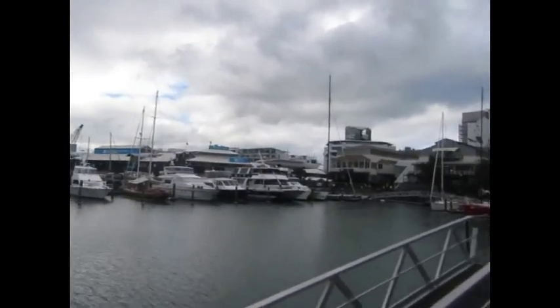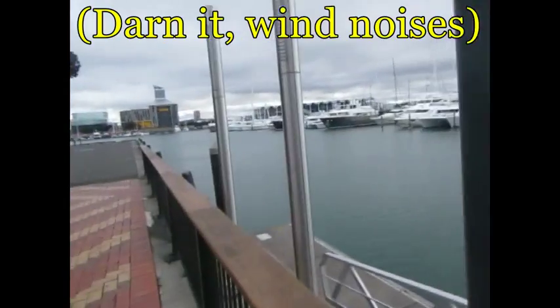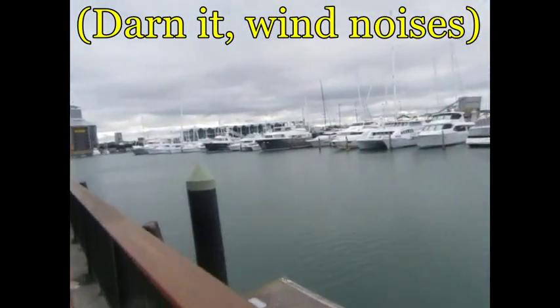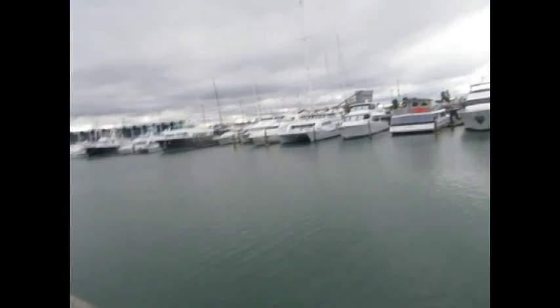Lots of boats lined up over there, you can see that's about where we were when we came from. Pretty much made a survey. I wonder if you can see anything — I don't see anything down there. Pretty clear water, I don't see much trash.